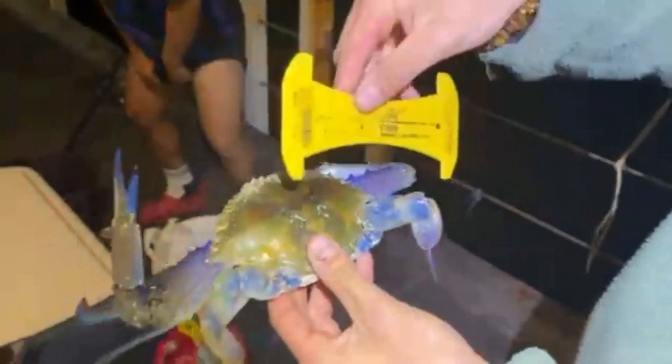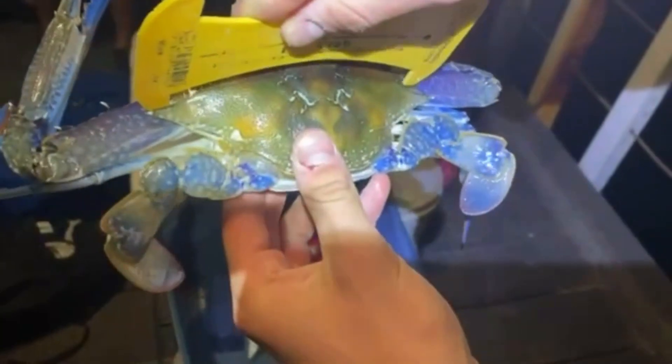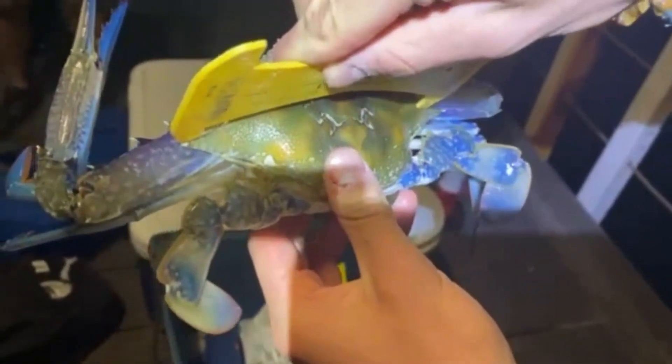Okay guys, to measure a crab — we've just pulled one up and I'll show you how to measure it real quick. You get your crab measure, put it right on the edge before the big spikes, then try to line up with the other side. If it doesn't fit — if it's too big — that means it's legal. If you can fit in the space it means it's too small. This one's pretty safe — it's legal, with a lot of room on the side.